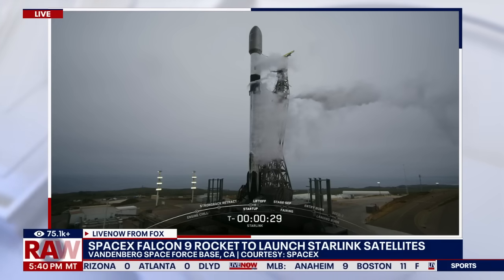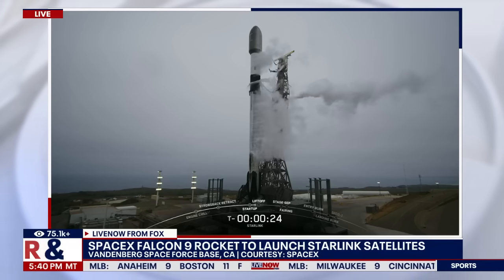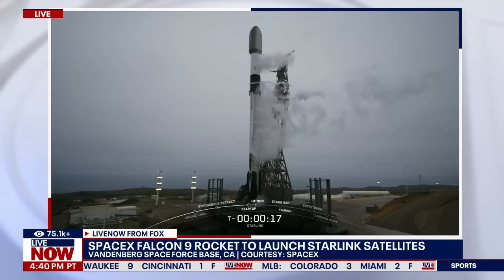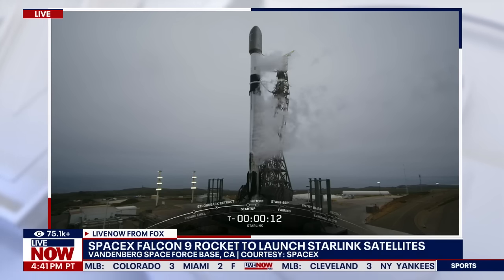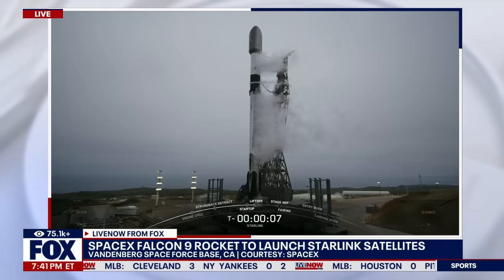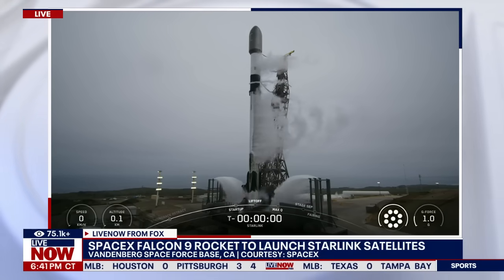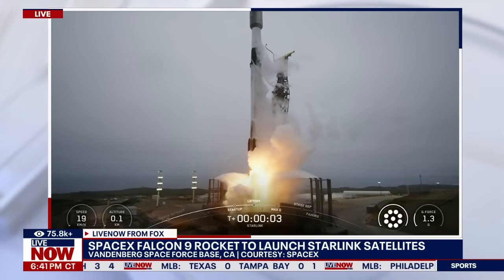T minus 30 seconds. T minus 15 seconds. 10, 9, 8, 7, 6, 5, 4, 3, 2, 1. Ignition. And liftoff of Falcon 9. Go, SpaceX. Go, Starlink.